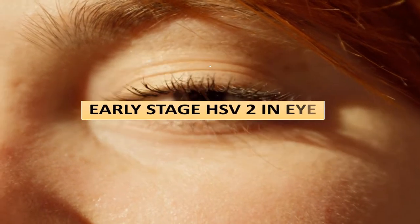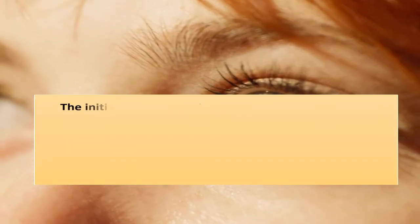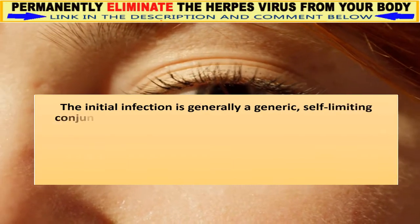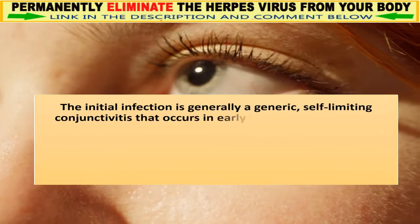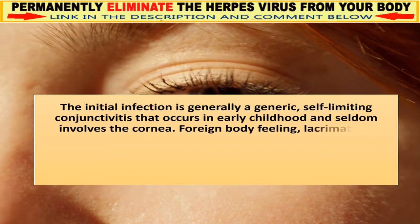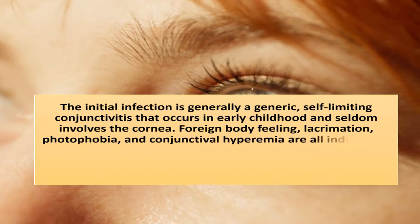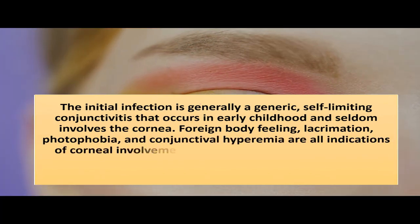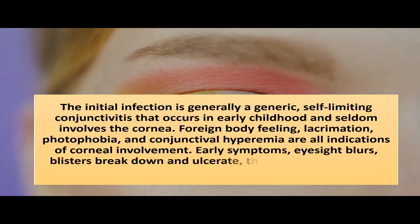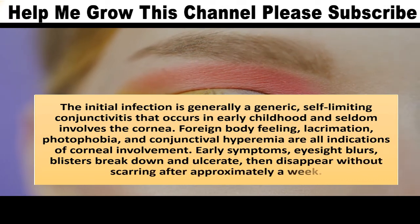Early-stage HSV-2 in the eye: the initial infection is generally a generic, self-limiting conjunctivitis that occurs in early childhood and seldom involves the cornea. Foreign body feeling, lacrimation, photophobia, and conjunctival hyperemia are all indications of corneal involvement. Early symptoms include blurred eyesight; blisters break down and ulcerate, then disappear without scarring after approximately a week.